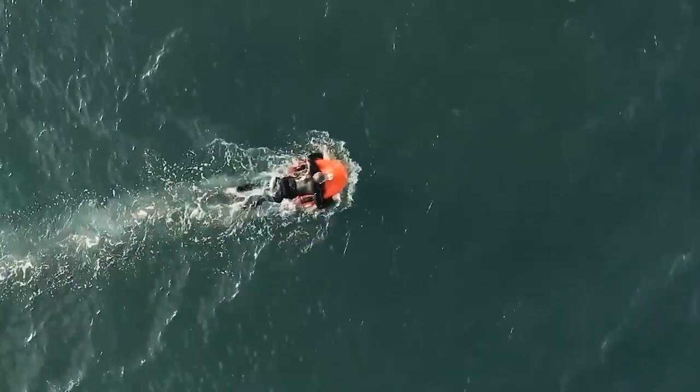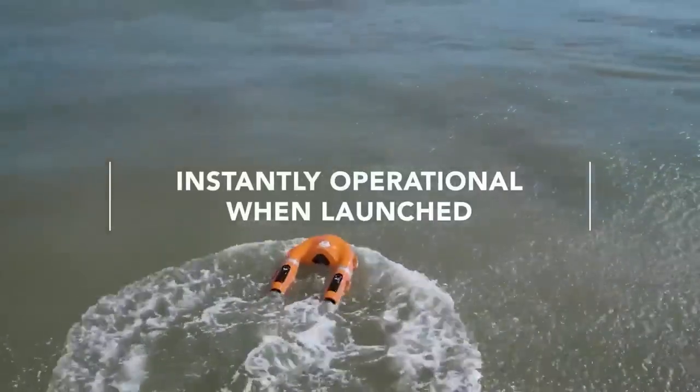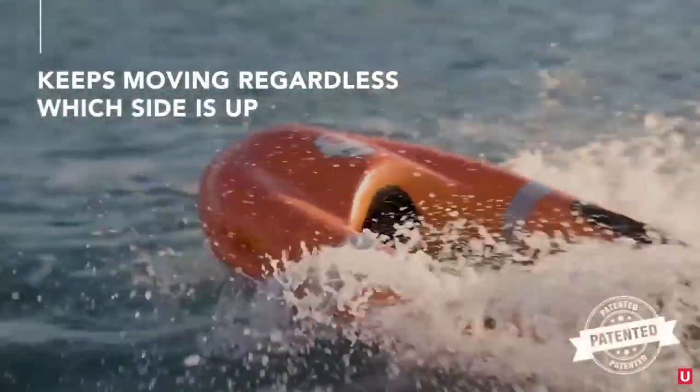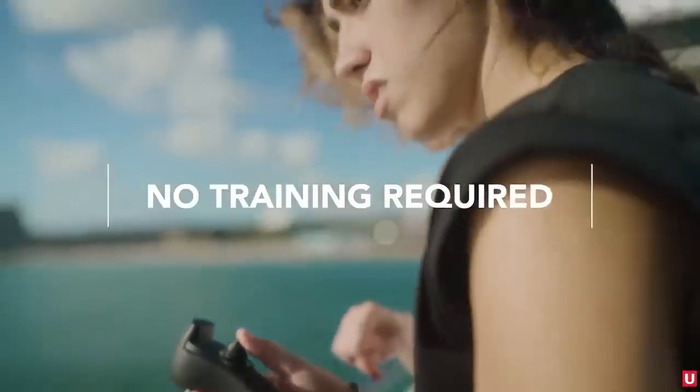For example, to the shore or to a rescue ship. It's designed to work smoothly in salt water. With a single charge, the device can cover a distance of 6 kilometers and the remote control is simple and user-friendly.